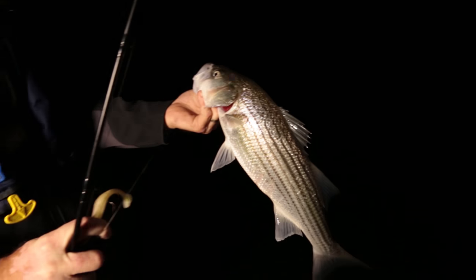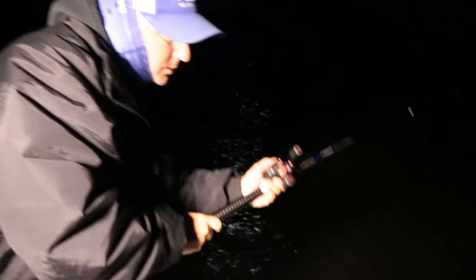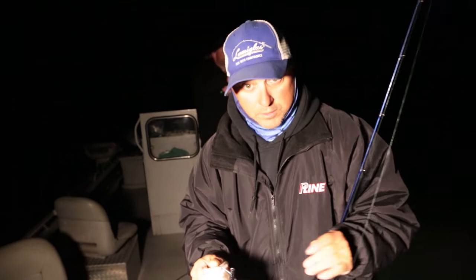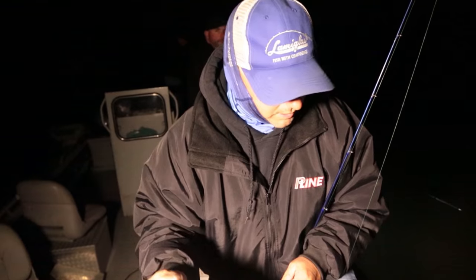First fish of the morning — a nice keeper, about 20 inches. We got a double. We came down here and I told Justin we should get at least 20 fish off this flat. Not the biggest fish right now, but they'll get bigger. We're looking for a 40-pounder. We'll take numbers also.